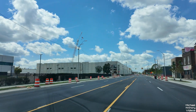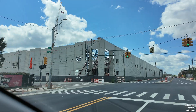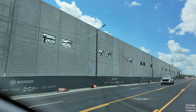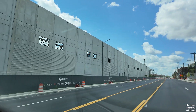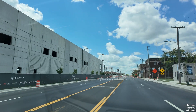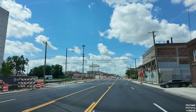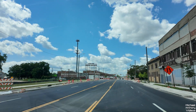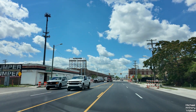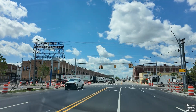This here looks like it's going to be a new warehouse right here at the corner of Fort and Waterman. Looks like one of those Amazon warehouses. Green Street.